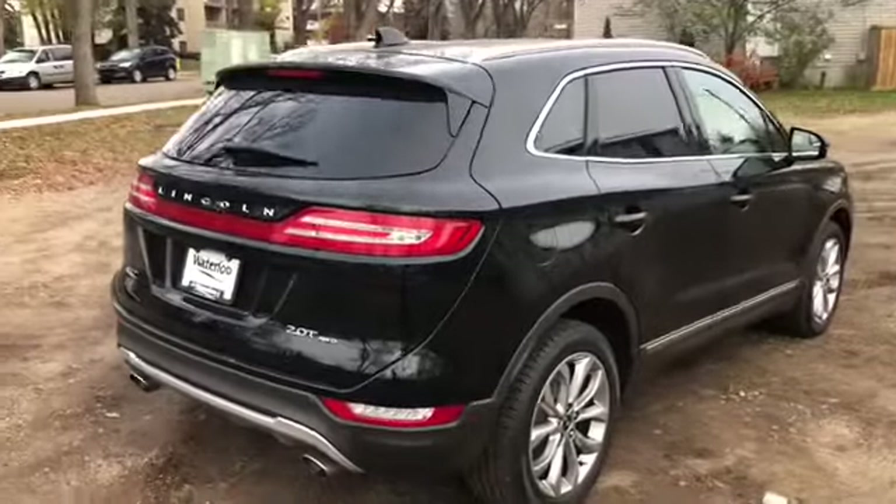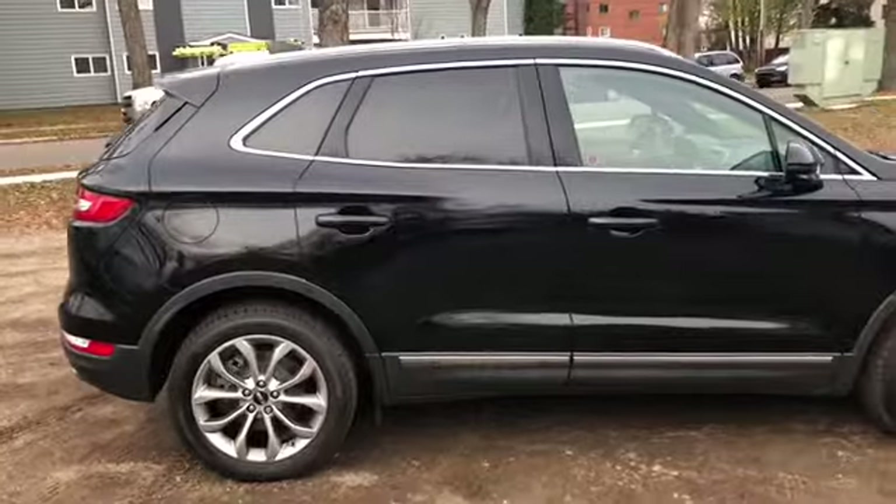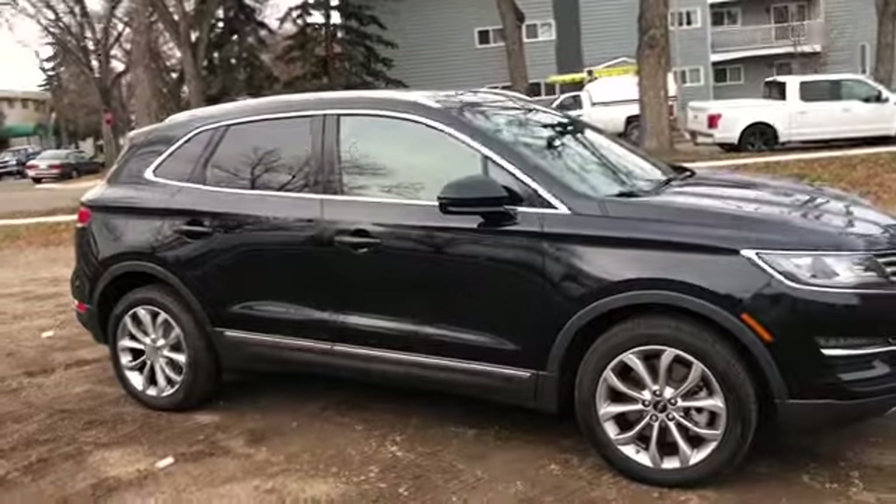Obviously not going to be able to cover all the features on this SUV in a short video, so if you have any further questions please get in touch at waterlooford.com or come stop by our dealership at 11420 107th Ave NW in Edmonton, Alberta.